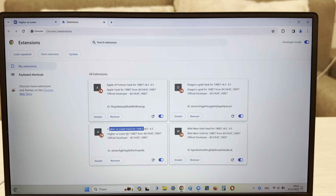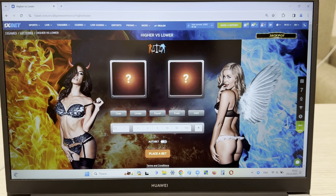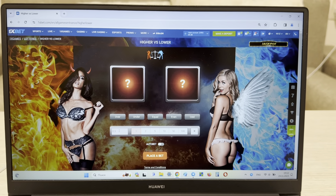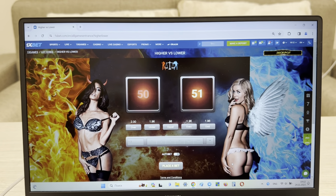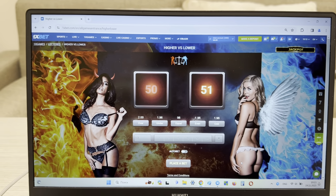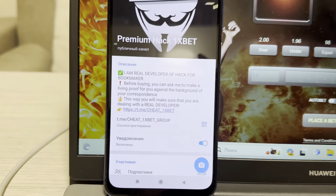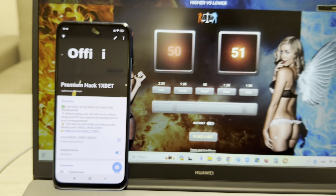Okay, and now I show you that my hack is working. I have installed the extension — Hire with Lover hack for 1xbet. Install, look, okay. And now guys I'm placing a bet and I show you how my hack works. Look at this — my official Telegram channel: cheat 1xbet group and me cheat 1xbet.